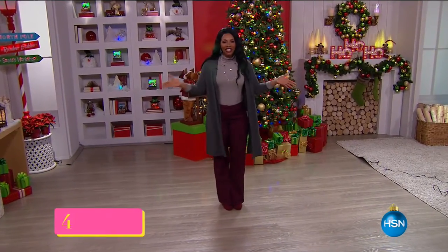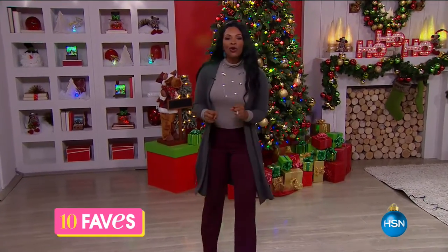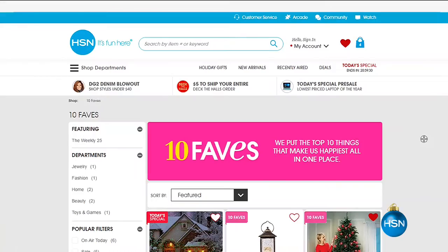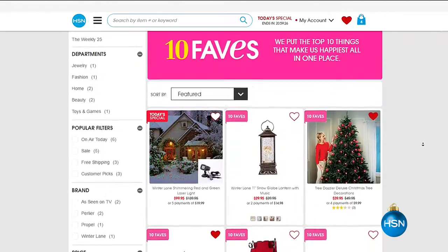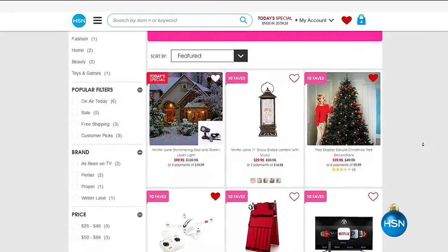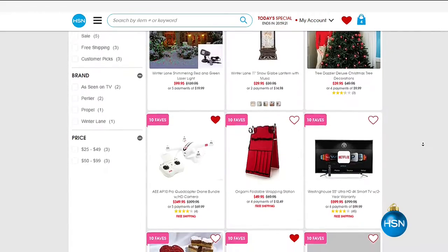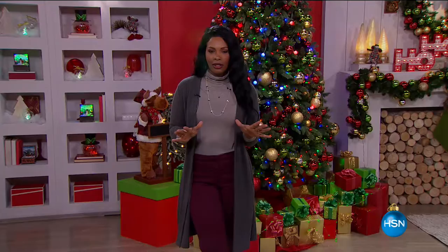You are watching HSN, and this is 10 Faves. What we do on this show is feature the 10 hottest products here at HSN that you're going to see on air throughout the day. We'd love for you to shop along with us on TV, but if you ever miss any of our faves, you can always go to HSN.com and click on the 10 Faves button. Every day we've got 10 brand new favorites.